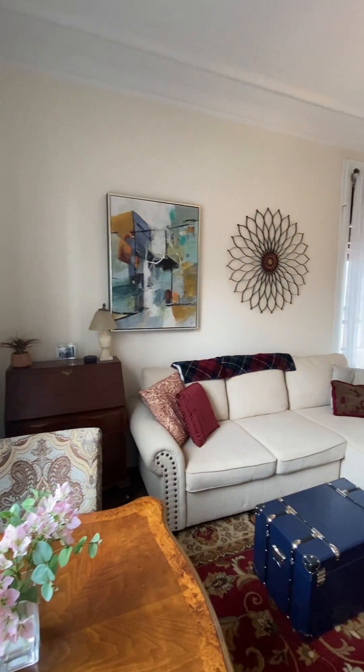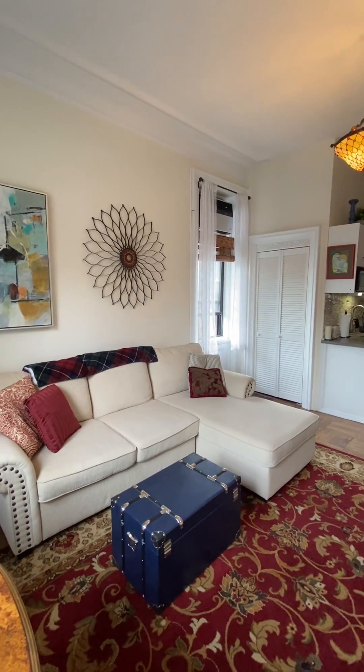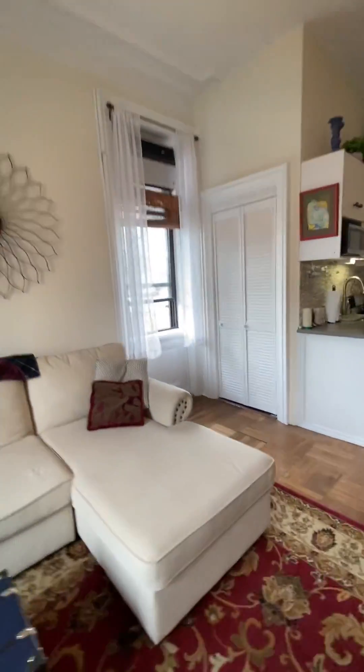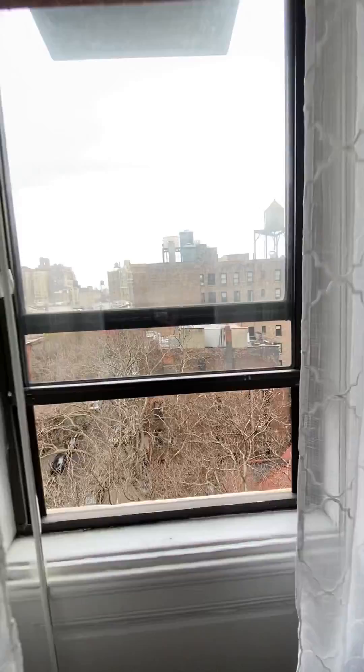Here's a view of the whole room. The apartment does have an air conditioner. And it's just really nice being on the corner — two exposures, you get a nice cross breeze.